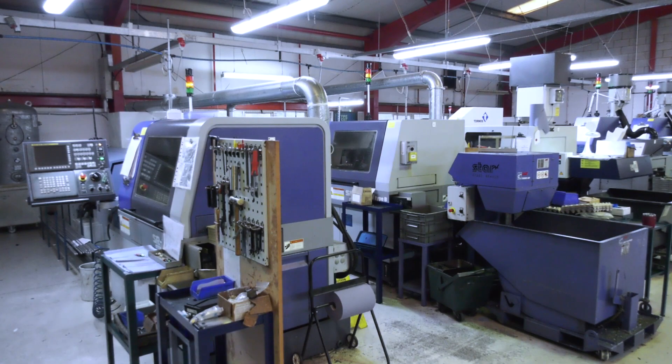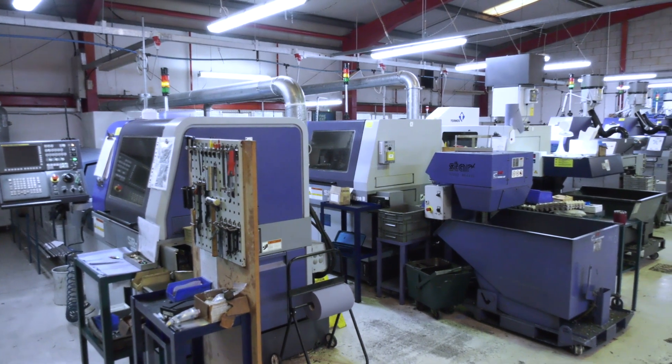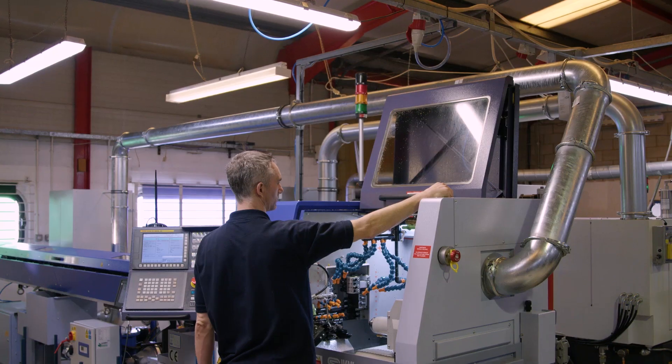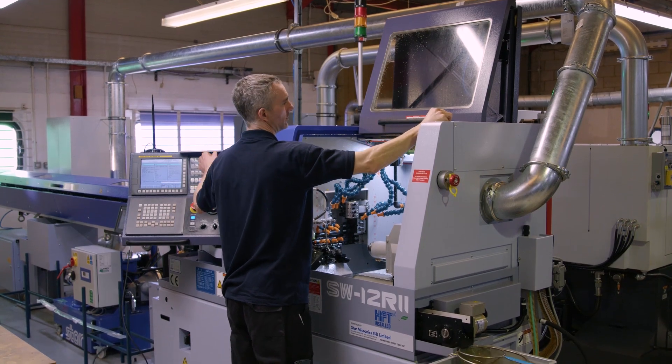This is your eighth Star machine — why do you keep going back to Star? It's a combination of great products, great service and reliability. We've got eight machines here and I can't think of a period longer than maybe a single day where a machine's gone down with a fault. Service, maintenance, reliability — they're all outstanding from Star, so we wouldn't hesitate to buy another one. And given the choice, I would always go for the Star SW12 over the SBs we have. Great machine — hopefully we'll get another one soon.